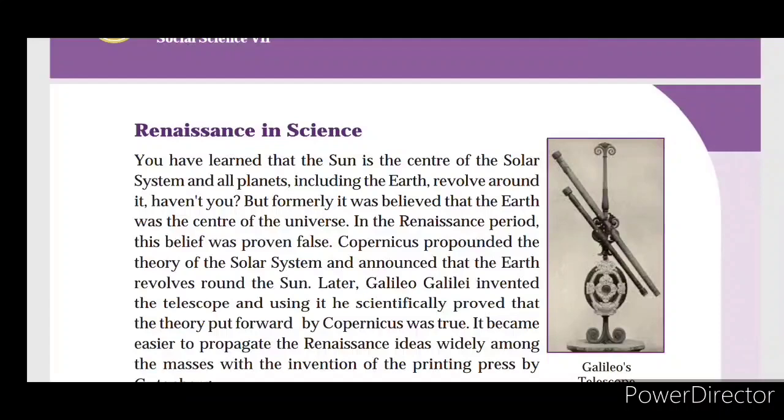Renaissance in science: Copernicus propounded the theory of the solar system. Later, Galileo Galilei invented the telescope and used it to scientifically prove that the theory put forward by Copernicus was true. It became easier to propagate Renaissance ideas widely with the invention of the printing press by Gutenberg.